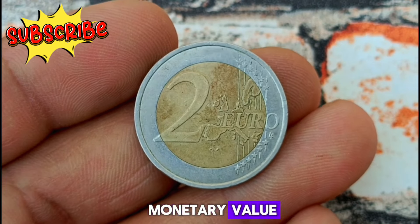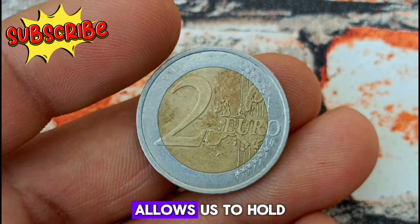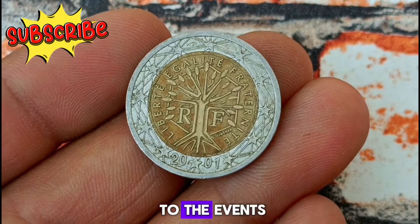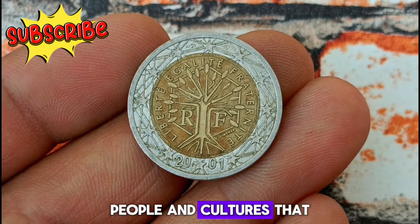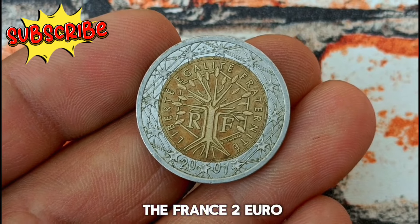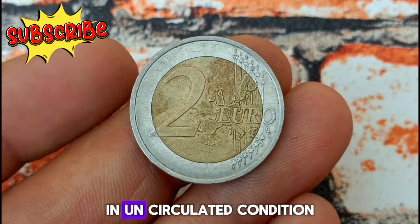Regardless of its monetary value, collecting coins like this one allows us to hold a piece of history in our hands — a tangible connection to the events, people, and cultures that have shaped our world.